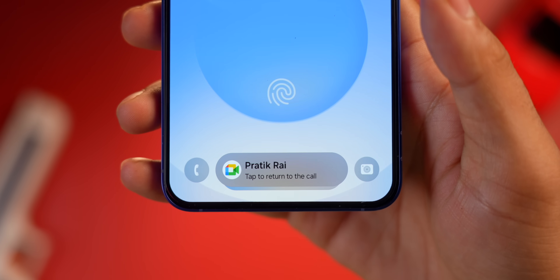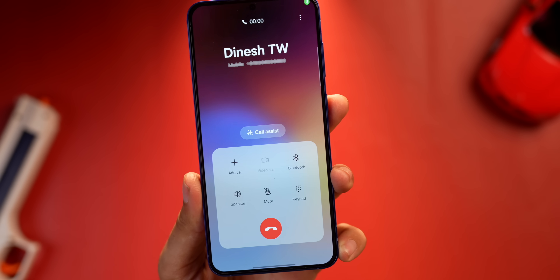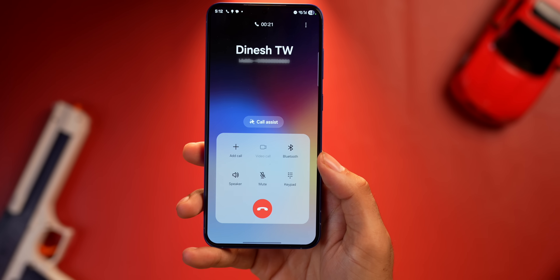Talking about the use of bigger space, the Now Bar now supports more apps. If you're on a Google Meet call, you'll see it right under your thumb on the Now Bar. DND also shows up on the Now Bar now. And the best one — if you're on a call, the call timer shows up here, and tapping the call icon takes you back to the call screen. Though I think this call screen should be tinier and more optimized in coming beta updates.